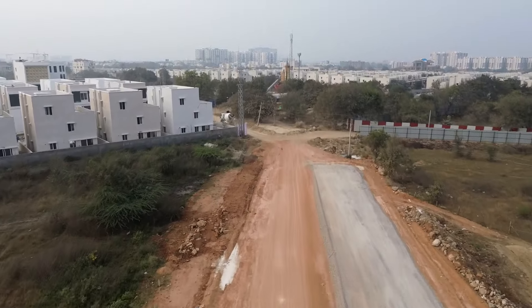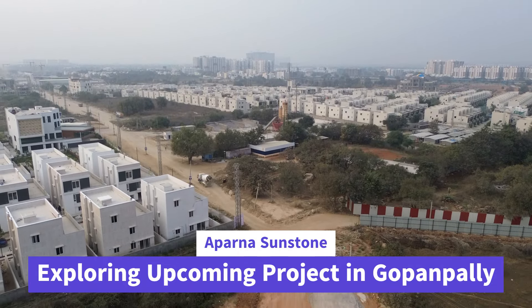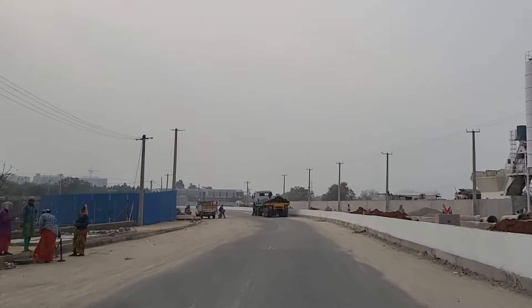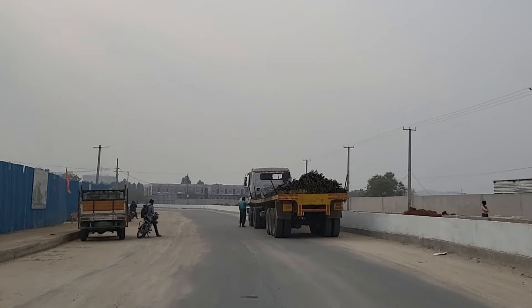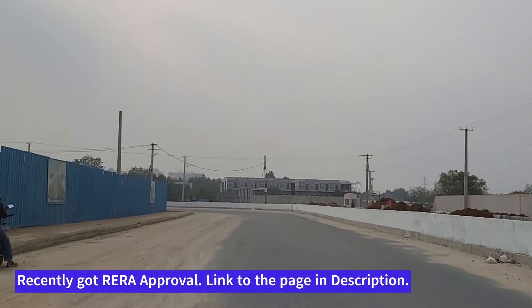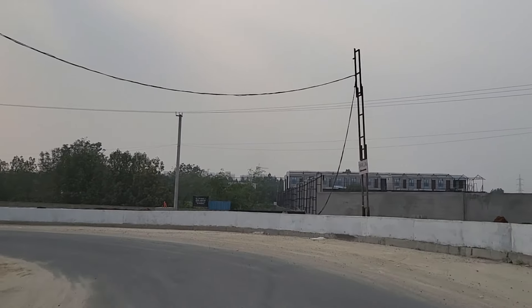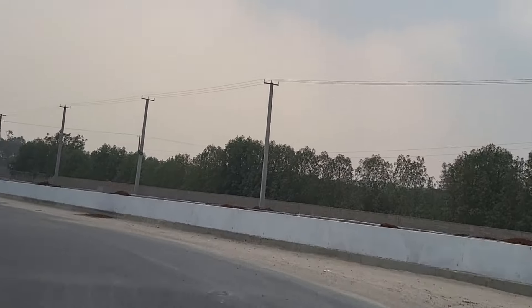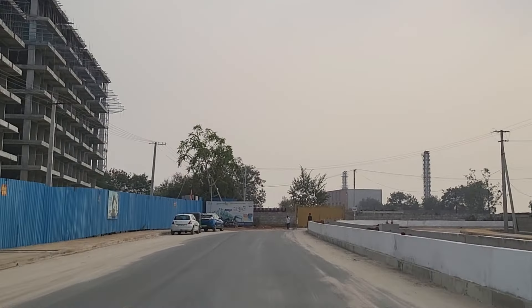Hello friends, welcome back to Hyderabad. In this video today we are in the Gopanpalli and Osmannagar area, and we are going to explore a project which has recently been approved by RERA. The name of the project is Aparna Sunstone, and this is the 100-feet road, constructed maybe three to four months back, that directly connects to the Aparna Sunstone project.